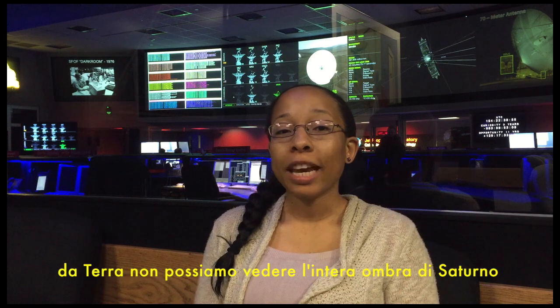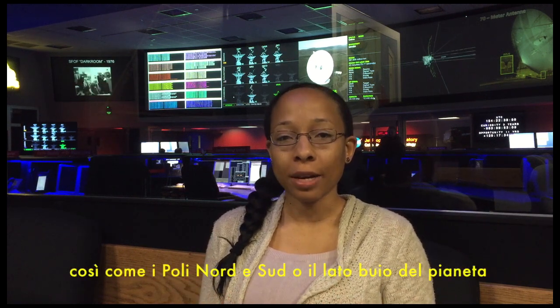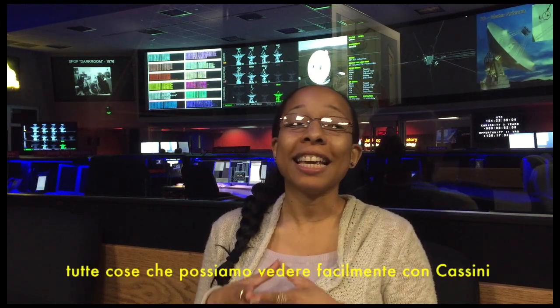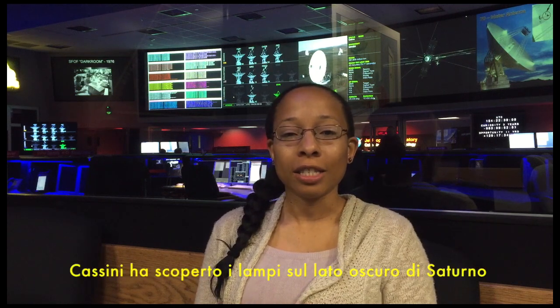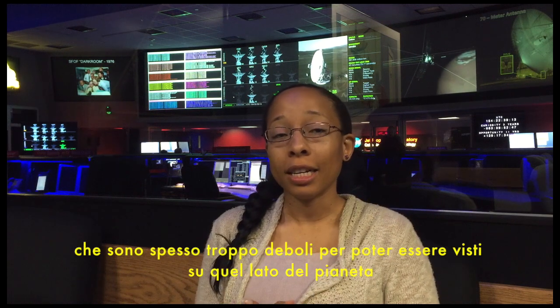From Earth, we cannot see Saturn's full shadow, or the entire north and south pole of Saturn, or the dark side of the planet — all things that we can easily see with Cassini. Cassini discovered the lightning on Saturn's dark side, which are often too weak to be seen on the lit side of the planet.